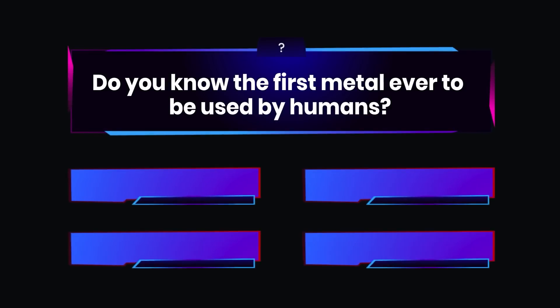Here's a quick question for you. Do you know the first metal ever to be used by humans?